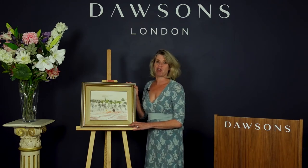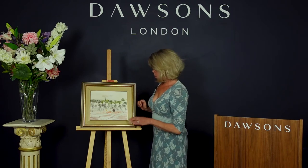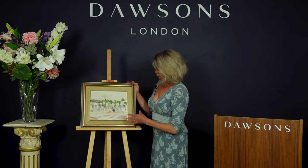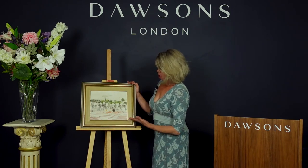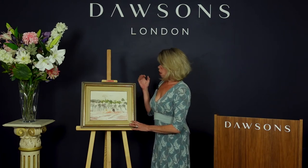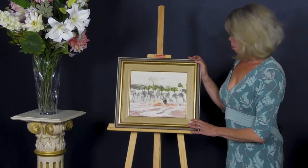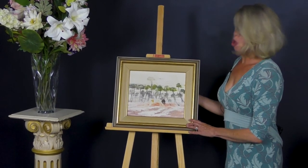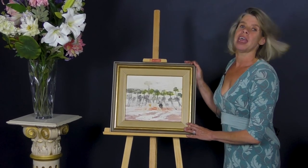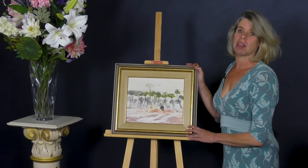He was particularly known for a series of paintings of Ned Kelly, which shows the struggle of the bush, and although this is a landscape I think it also has a feeling of the struggle of living out in the bush in Australia. He is one of the most admired Australian artists. This little picture is in our sale on Thursday and has an estimate of £1,500.